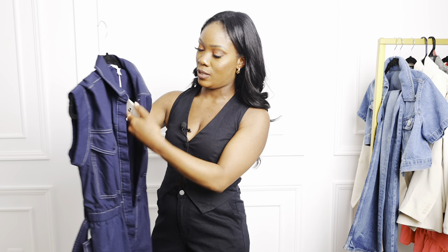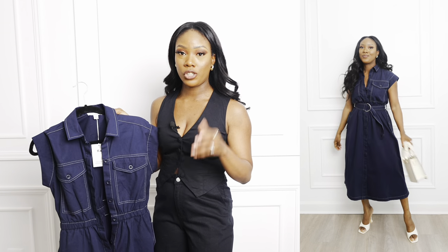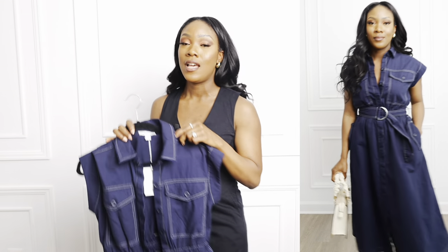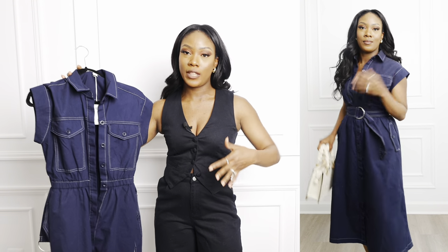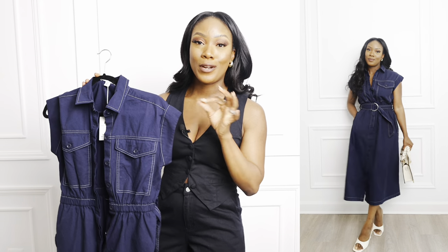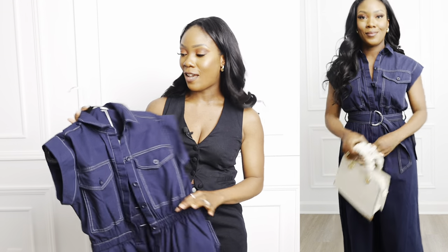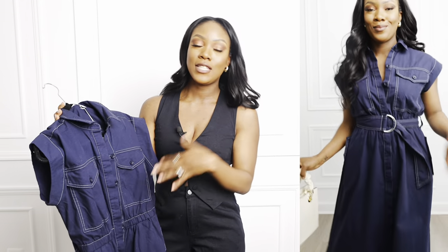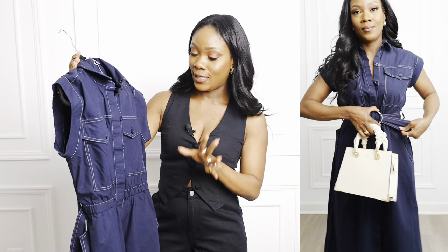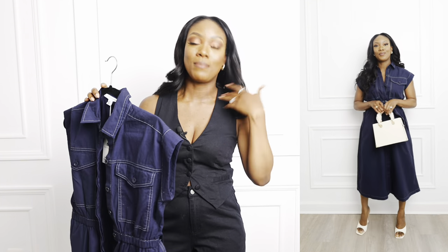The next item is this utility midi dress. I picked this up because I love a good structured piece and I thought it'd be great for spring and summer. It's a multi-purpose dress — you can wear it in a professional setting, to church, dinner, or brunch. It has elastic in the waist with a lot of stretch, a collar with buttons you can open or close, and all the pockets are functional.